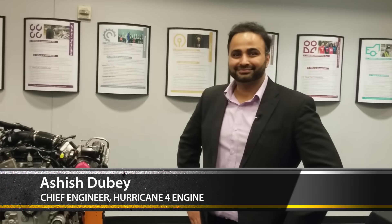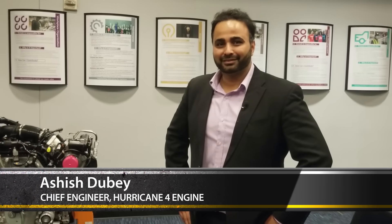Hello, everybody. Thank you for joining me today. I am with Ashish, the chief engineer for a brand new engine for Stellantis. Thank you for joining me today, really appreciate it.